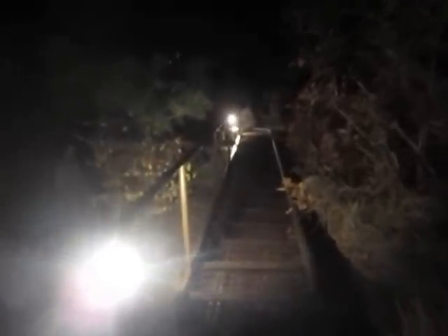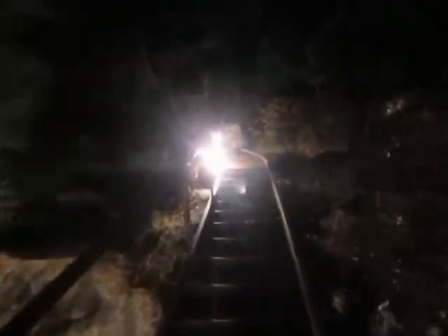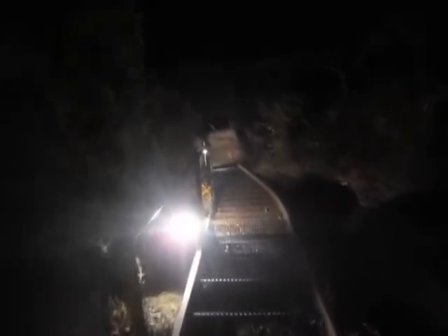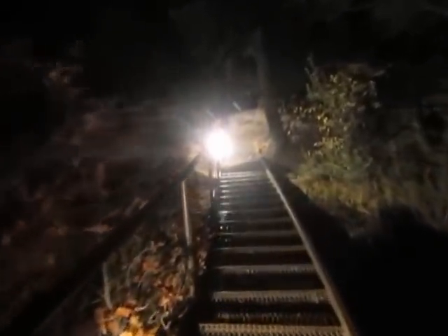Here we go. Starting up Pikes Peak for the month of October. It's October 20th, 2012 — my 10th ascent of Pikes Peak in 2012.